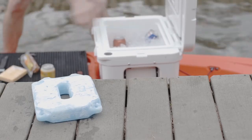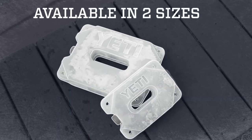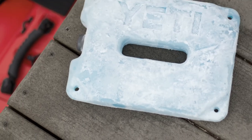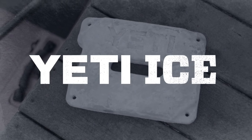When you're done with your adventure, Yeti Ice doesn't leave you with a messy cleanup like regular ice. And because it's available in multiple sizes, it's perfect for anything from a lunchbox, to drift boat, to tailgate. No matter where you take it, Yeti Ice will take all the abuse needed to preserve your perishables longer.